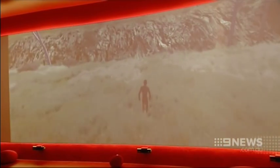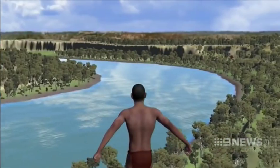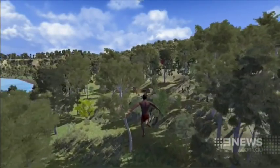Archaeologists help develop this simulator where the user becomes an Aboriginal person exploring South East Queensland before European settlement. Developers have seen it bring indigenous Australians to tears, so excited to see the stories of their ancestors recreated.